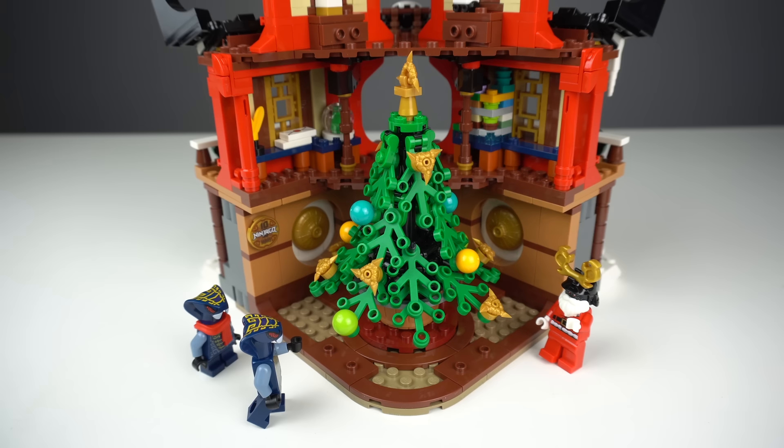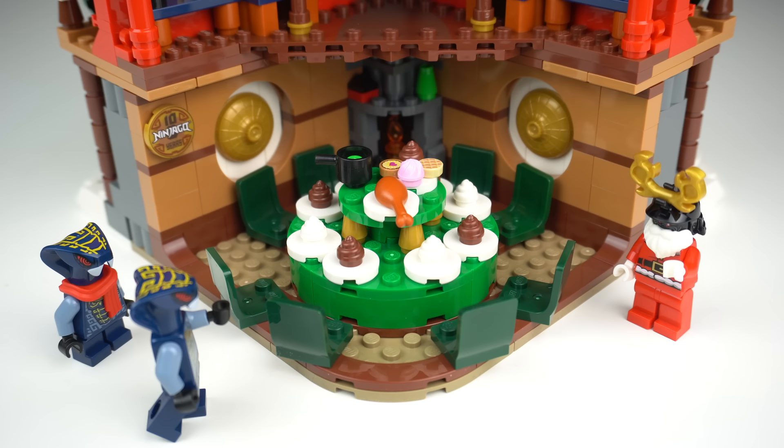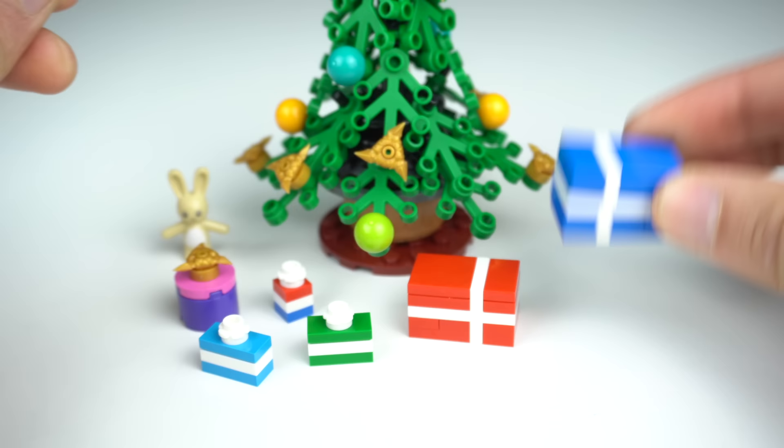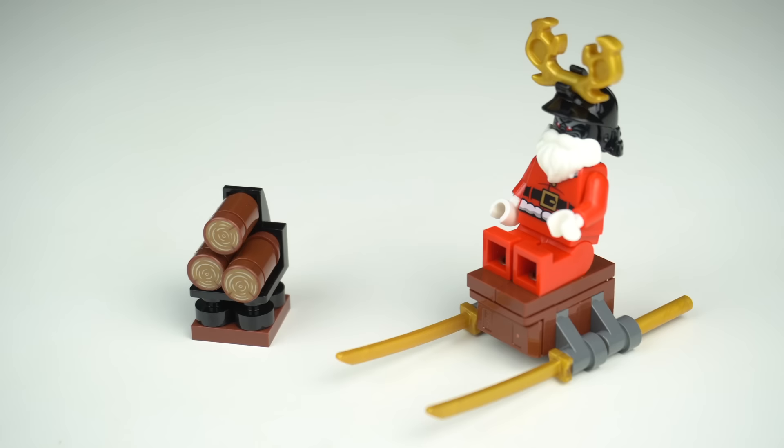You can choose what to display inside the temple as both the tree and the table can be interchanged. The tree also comes with a few brick-built gifts — two in particular being very clever builds in my opinion — and there's also a sledge and a pile of wood builds.